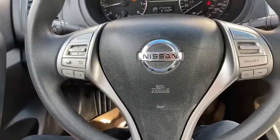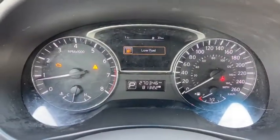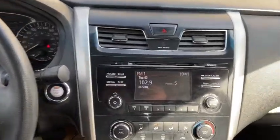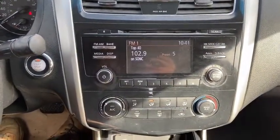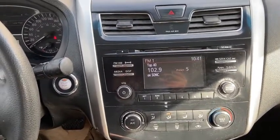On the steering wheel itself you have your audio controls on the left-hand side with your cruise control settings on the right. Taking a look at the dash you can see that we have about 270,000 kilometers. Moving into the middle we have our hazard lights located up top. We have our stereo system just underneath which does come with AM FM radio as well as satellite radio. You also have USB and auxiliary input as well as Bluetooth connectivity.